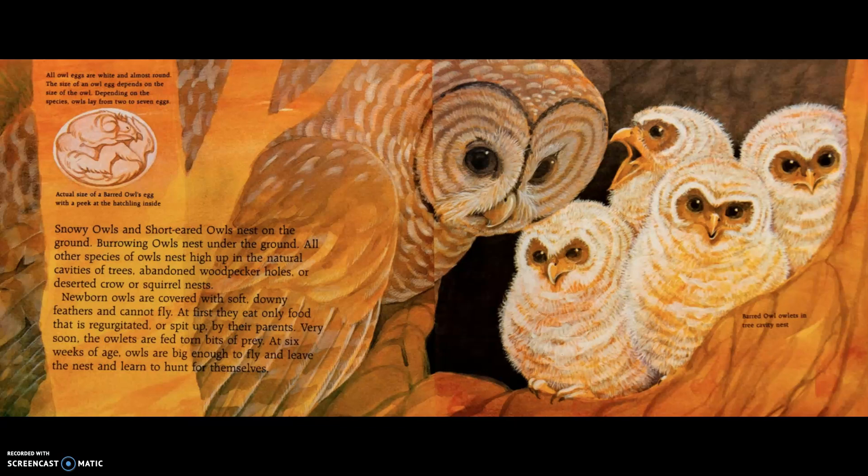Snowy owls and short-eared owls nest on the ground; burrowing owls nest under the ground. All other species of owls nest high up in the natural cavities of trees, abandoned woodpecker holes, or deserted crows' or squirrels' nests. Newborn owls are covered with soft, downy feathers and cannot fly. At first, they eat only food that is regurgitated by their parents. Very soon, the owlets are fed torn bits of prey. At six weeks of age, owls are big enough to fly, leave the nest, and learn to hunt for themselves.